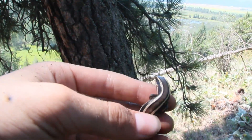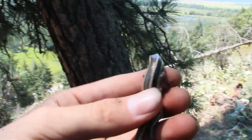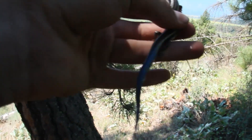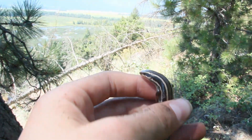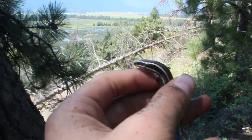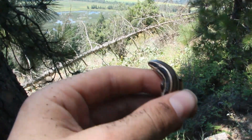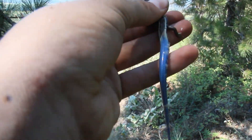As you can see, he's got the yellowish stripes that run down his back — two of them — and then one on each side, closer to his belly. He's got a bright blue tail. Only the juveniles have that, and you have to be really careful with these guys too. That's one of the reasons why they're so hard to capture: they'll actually drop their tail and it'll wiggle around and distract their predators while the skinks get away.